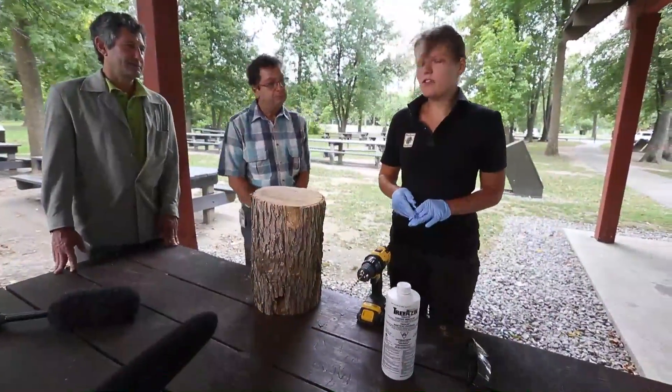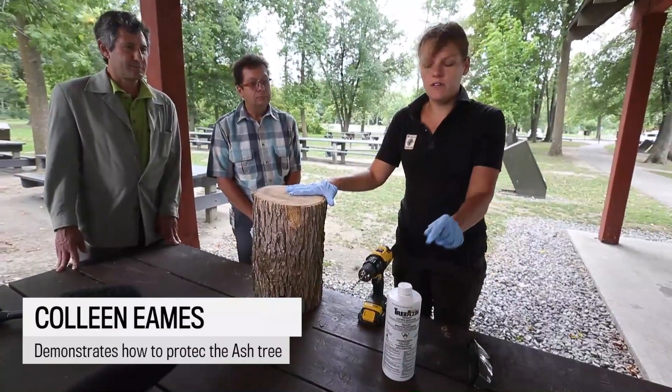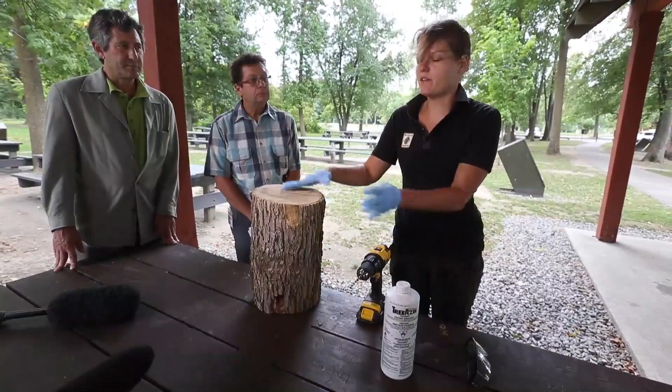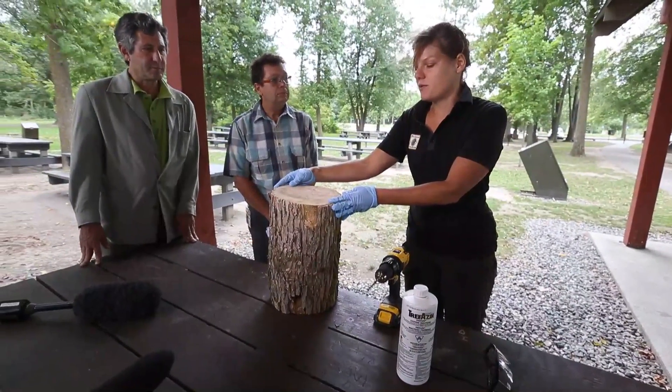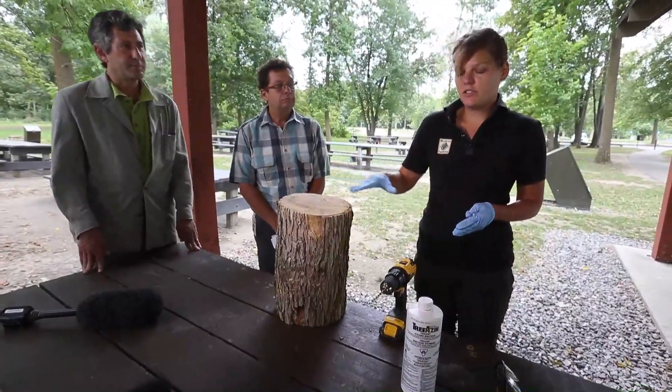The triazin is injected based on the diameter of the tree — 5 milliliters of triazin per each centimeter of diameter. So for this tree, it's about 20 centimeters, so you would need about 10 injection sites.